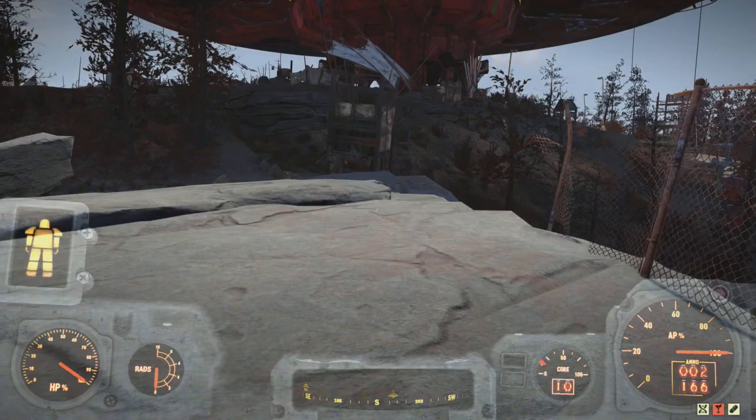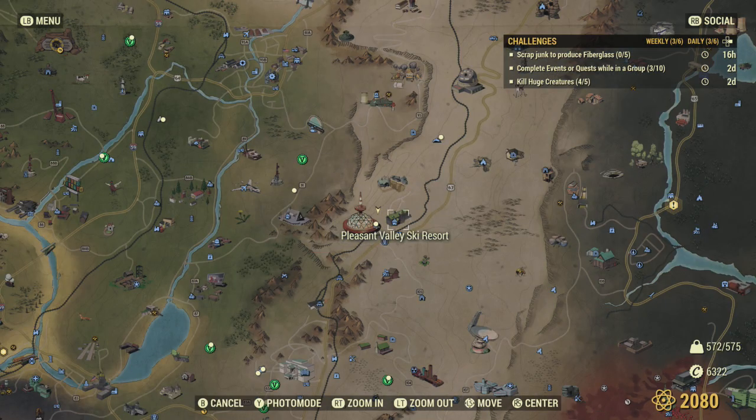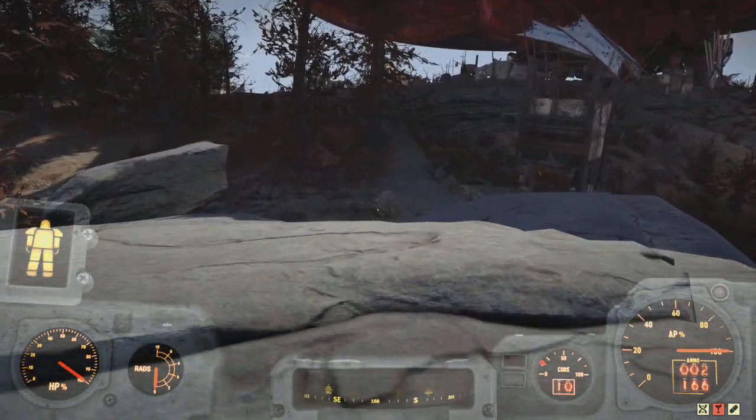If you're at the fairgrounds, Jangles the Moon Monkey will also have fiberglass. I'm going to come to the ski resorts - one is Pleasant Valley Ski Resort, Top of the World, and also White Powder Winter Sports. There are ski resorts and probably some other places, but anyway, let's head to Top of the World.